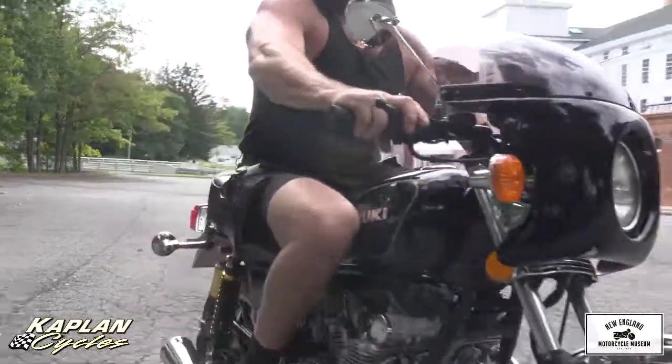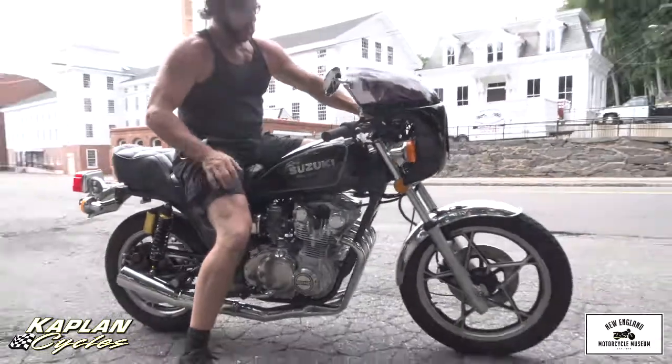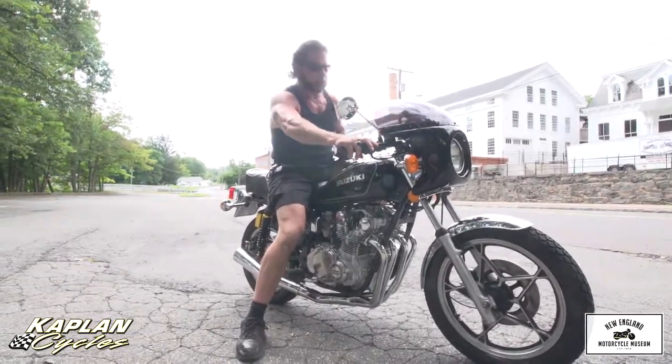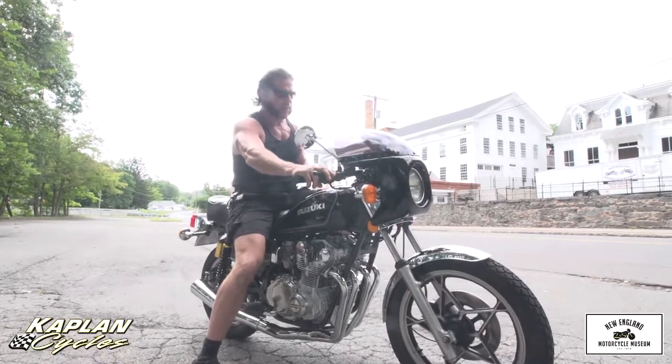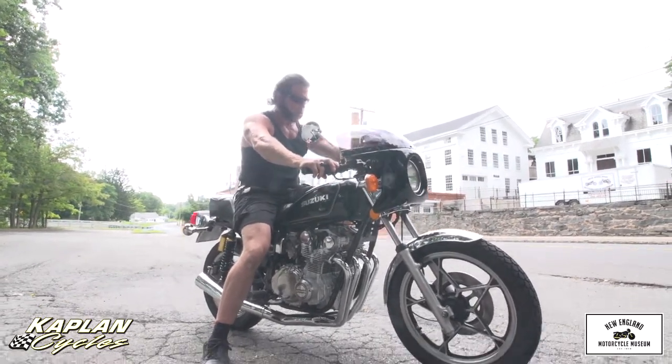Absolutely a fantastic machine. You won't find a nicer 550 anywhere, I promise you that. This is an antique that I would truly get on and ride cross-country tomorrow. It's smooth, fast, and reliable. Everything works beautifully — every light, every turn signal, every switch, everything on it works fantastic.